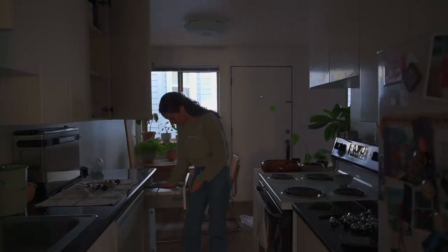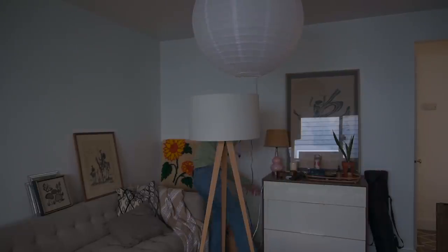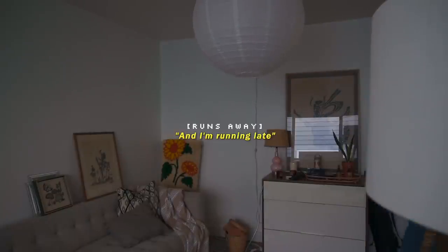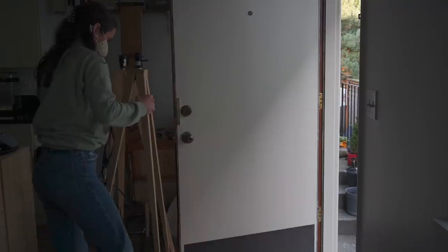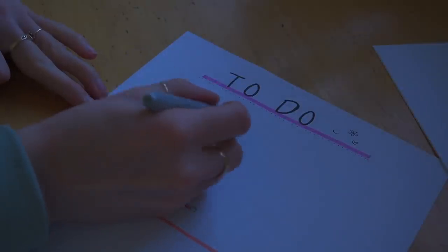I finally sold these lamps. They're beautiful — I have a second one in my bedroom — but I just didn't really have a spot for a matching set of them in this apartment. Someone's coming to pick them both up right now and I'm running late.